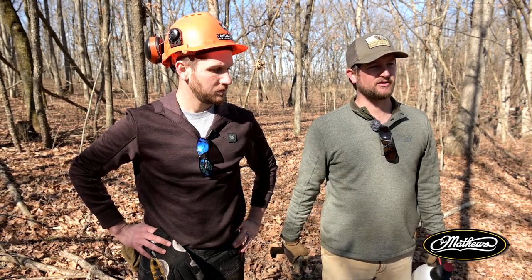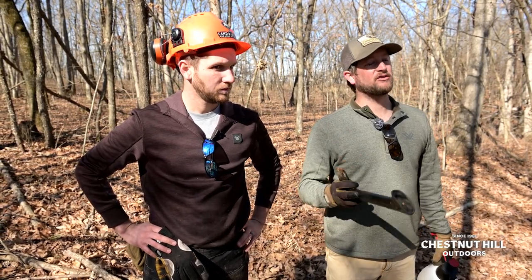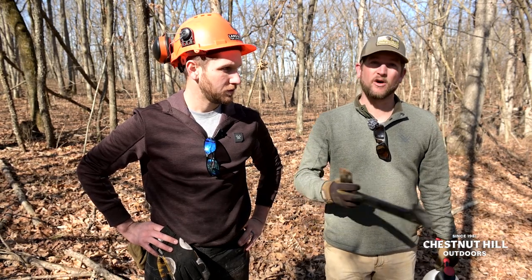So we're going to kill some trees standing using hack and squirt and girdle and spraying. What trees do we kill and which ones do we leave? We know we want to leave the healthy oaks. We know we want to release those oaks.